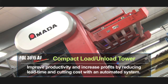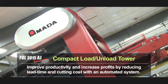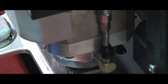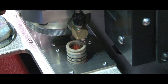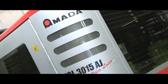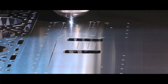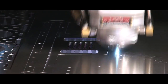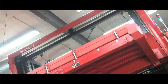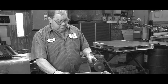With increased productivity of the FOL AJ, material handling is more important than ever to realize full machine potential. Days of manually loading sheets on a machine are gone in my mind with this machine, because of the cycle times. If you're cutting thinner materials and cutting that time in half, there just isn't enough time to load manually — you need the automation to keep the process going.